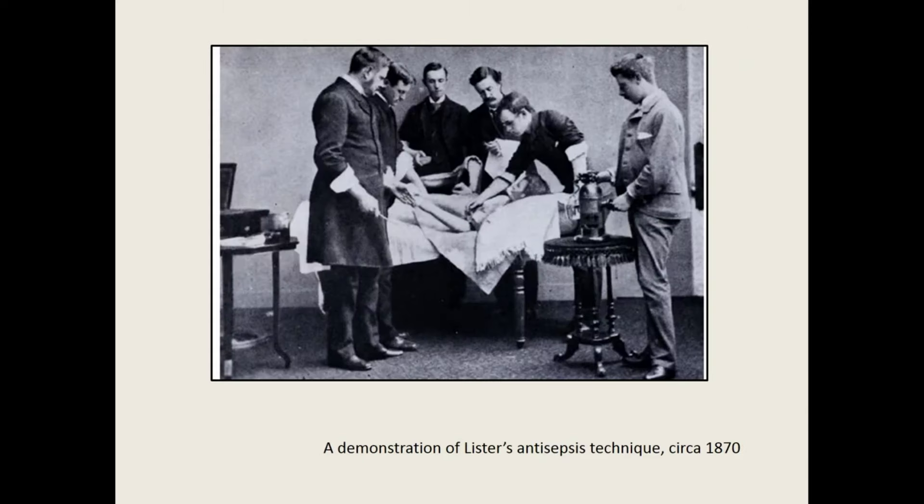Joseph Lister's advocacy of sterilization and antisepsis went even further to make open operations a safe practice. Combined, anesthesia and antisepsis radically changed the landscape of general surgery. However, orthopedic surgeons, who maintained a long-standing professional focus on tuberculosis and other bone diseases, continued to prefer dry surgeries.